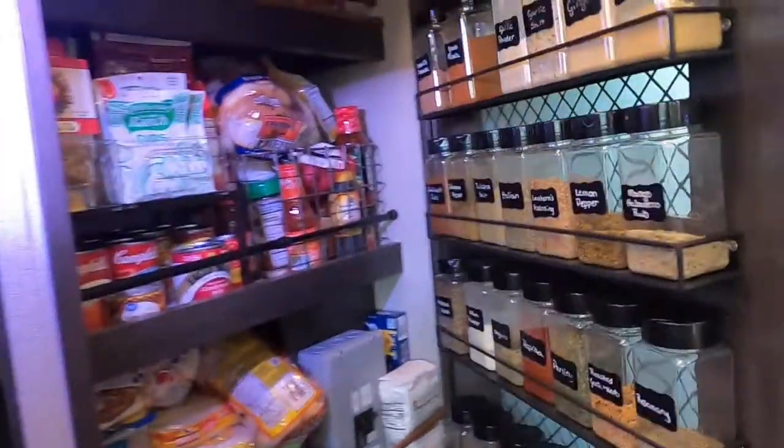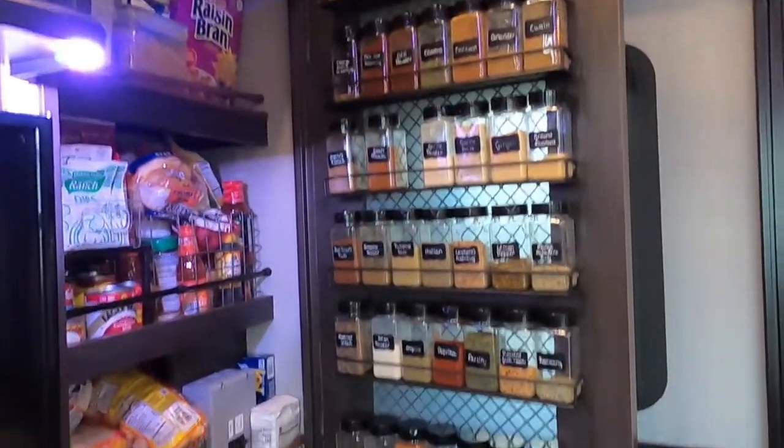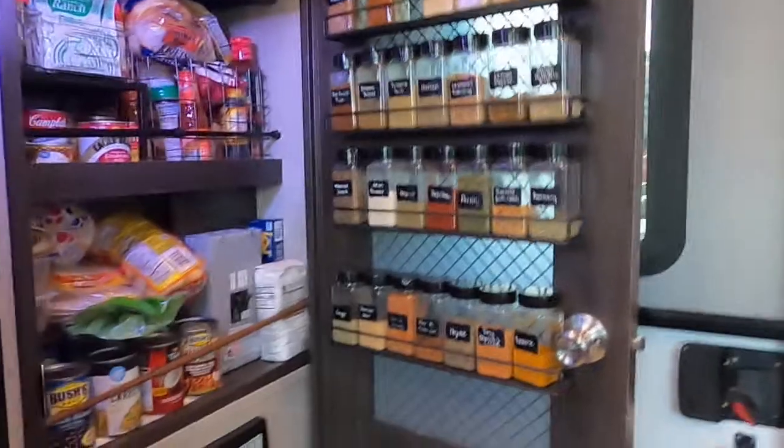The pantry has to be one of our favorite projects we did. I found the non-breakable spice bottles and the shelves on Amazon. The kitchen is not huge but it has plenty of storage.